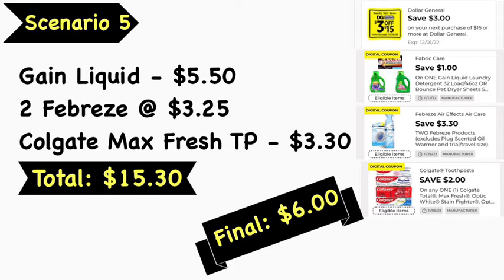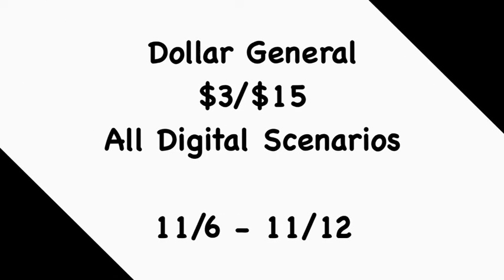Scenario number five: pick up Gain liquid at $5.50, two Febreze products — small spaces or air spray — at $3.25 each, and Colgate Max Fresh toothpaste at $3.30. Your total is $15.30. Use the $3 off $15 digital coupon, $1 Gain laundry digital coupon, $3.30 off two Febreze digital coupon, and $2 Colgate digital coupon — leaving your final cost at $6.